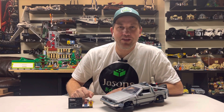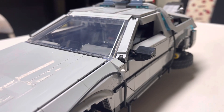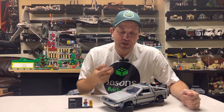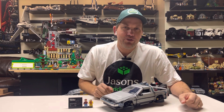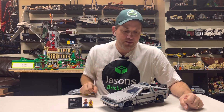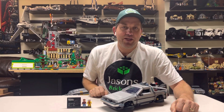At number 4, we have the DeLorean Time Machine from Back to the Future. I think this is a great build and lots of people have loved it. One of the neatest things about it is that you can set this up in one of three versions: the original movie, Back to the Future 2 — which I have here and that's generally how I display it — and the Back to the Future 3 option with the time circuit. It's got a couple of great minifigures and just a lot of iconic things. They really did a great job capturing the set.